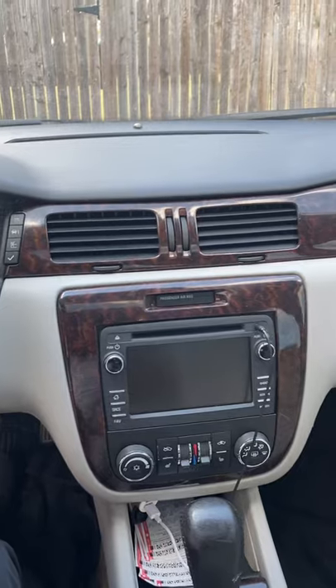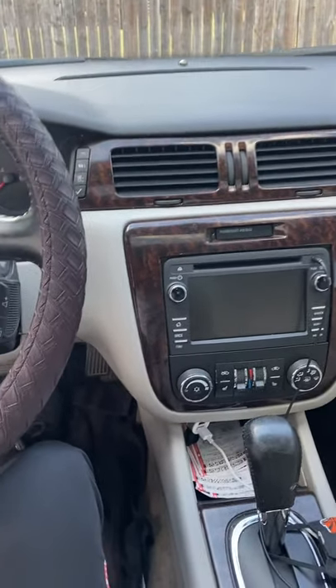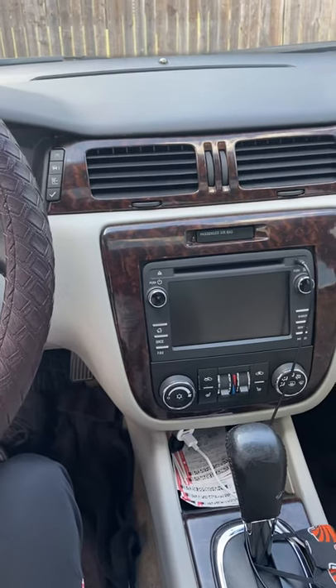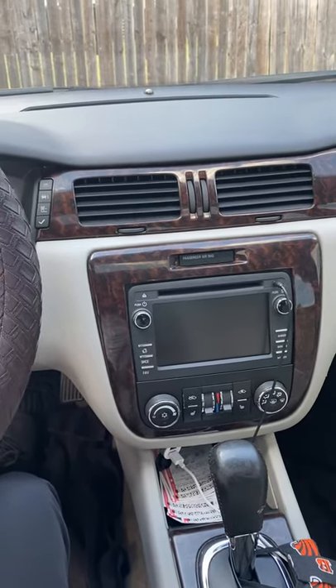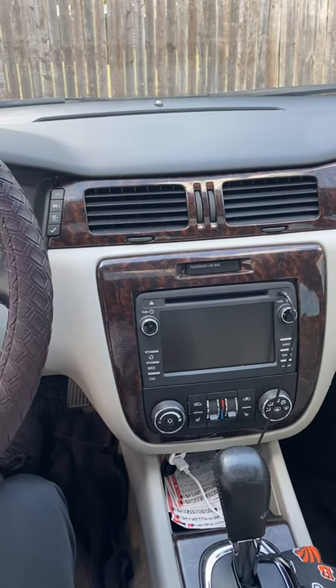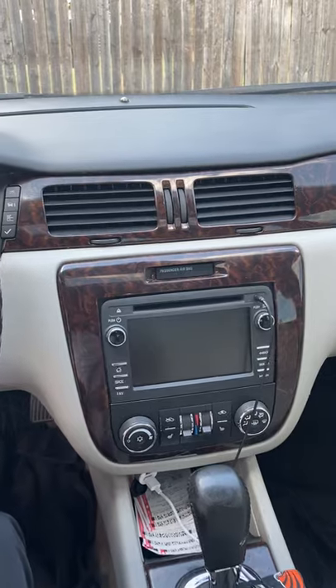This came out of a 2015 Traverse, and this is my 2014 Impala Limited. It's built just like the 13s and below, I think down to a 6. But Chevy built these 14s through 16 for two years.